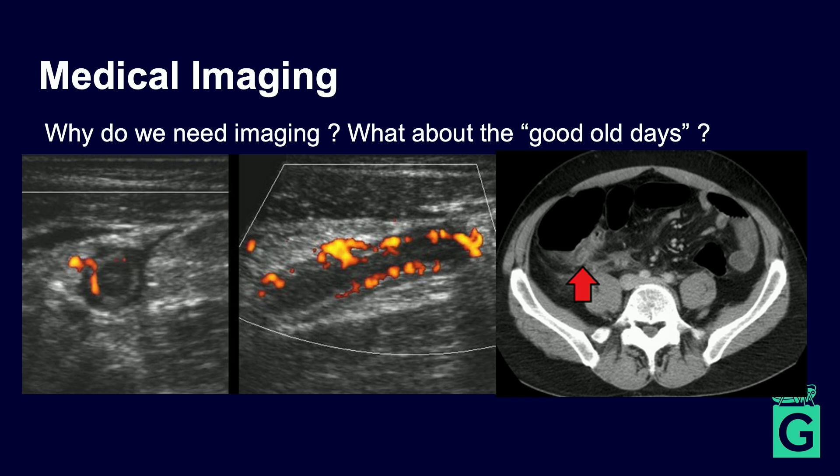Using ultrasound to confirm that an appendix is inflamed — distended, elongated, with lots of blood supply — is clearly advantageous. Ultrasound can't always see the appendix because it can't go through gas in the bowel, so sometimes we use CT scans. The ethos is that a scan is better than an unnecessary operation — and we would all accept that.